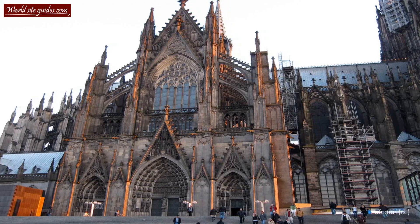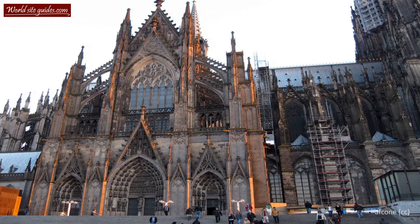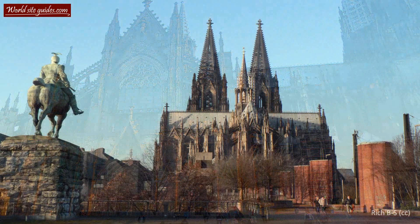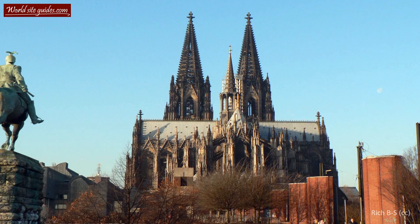You are standing next to one of the world's largest churches, the mighty Cologne Cathedral. The cathedral, or Kölner Dom as it is known in Germany, is an old Roman Catholic church dating back to the mid-13th century. The cathedral has been classified as a World Heritage Site, with the motivation that it is an exceptional work of human creative genius.